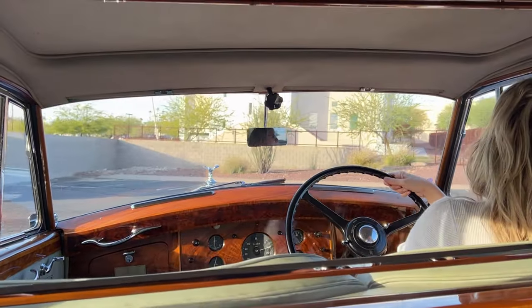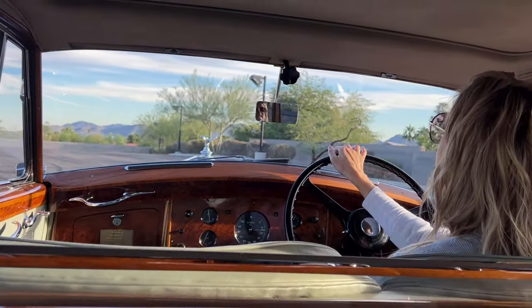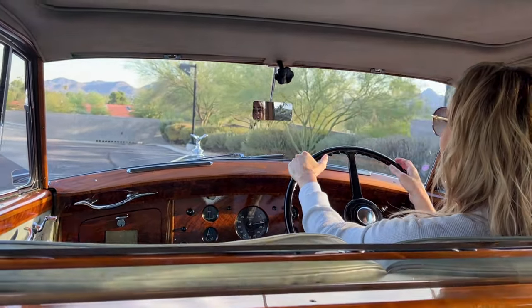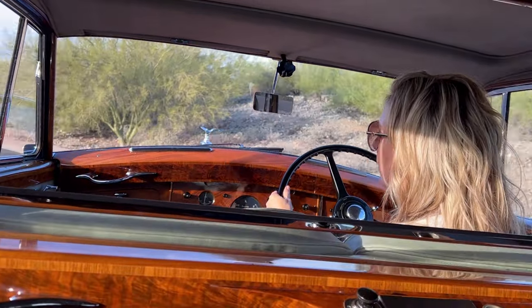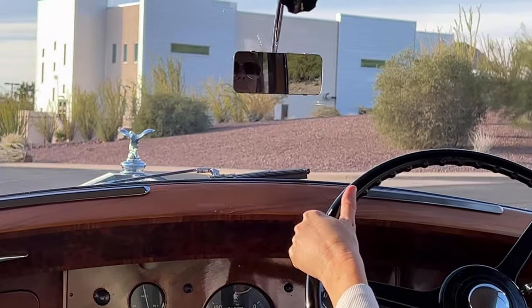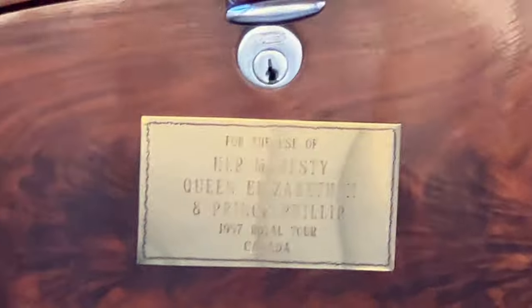Queen Elizabeth did so. What's really cool is you'll see the photos and maybe some video of her in this incredible dress for the state dinner — a designer dress that featured jeweled maple leaves. It's my assumption that this car was used for that occasion, because open cars were used for the parades. And you can see there's a plaque here that states 'For Her Majesty, Queen Elizabeth.' It's really, really cool.